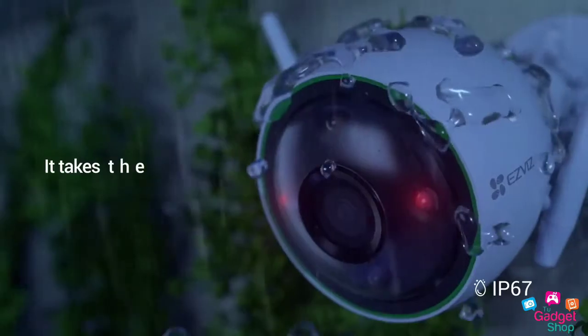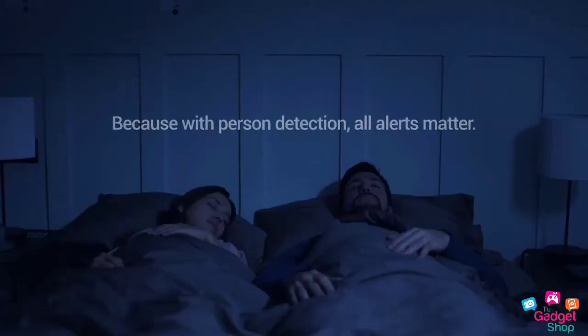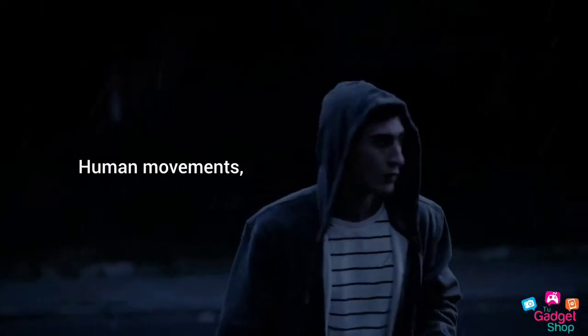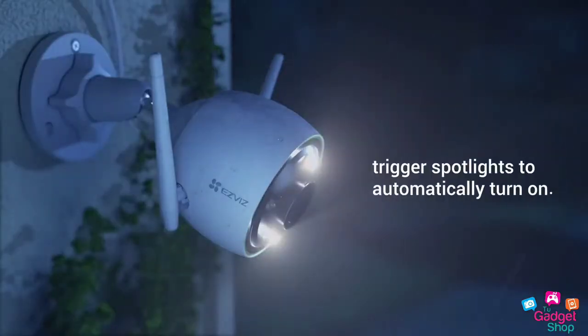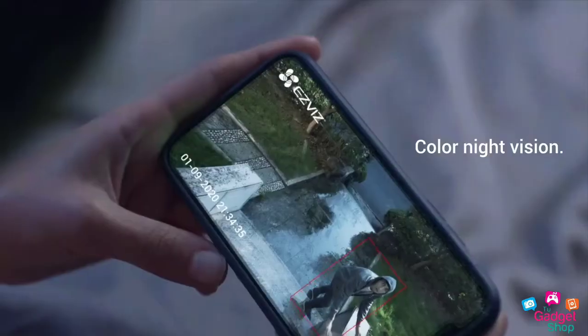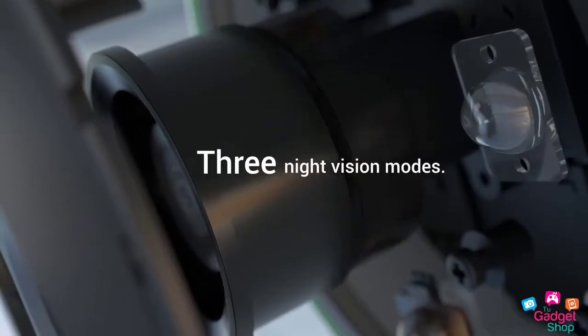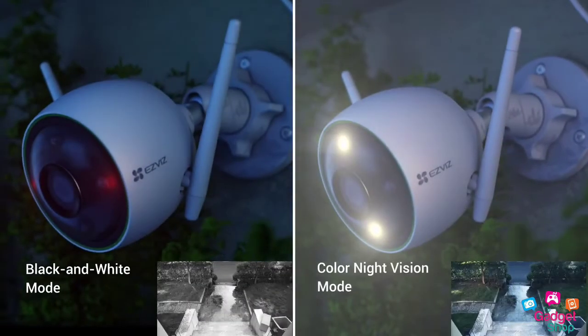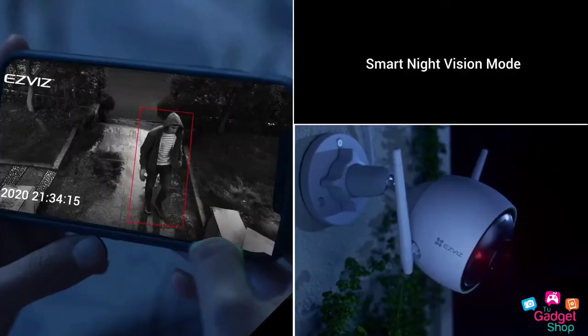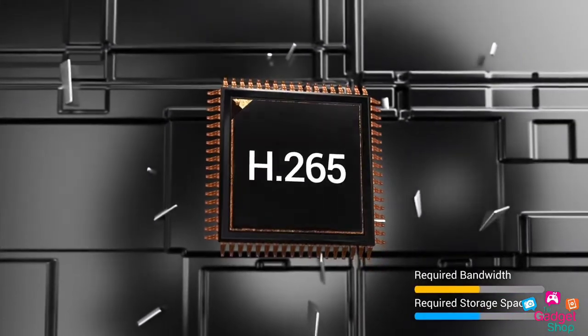Number 2: Ezviz Smart Wi-Fi Cam. This is an IP67 water-resistant device. It has night mode for security. It is a human detection device with mobile connectivity. There are two modes — black and white and color — and it supports human transmission detection.